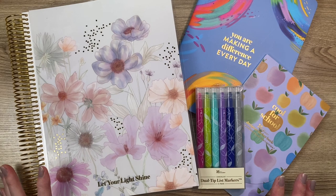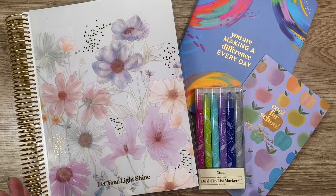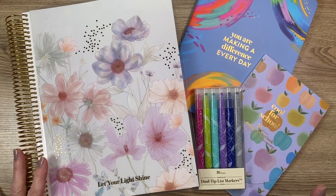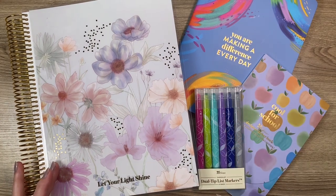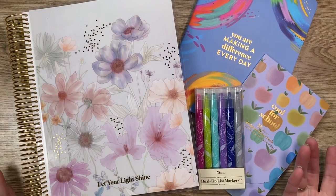Last year I purchased a focus teacher lesson planner — a seven by nine — and if you like a smaller planner instead of the eight and a half by eleven, you might want to look at the focus or the soft bound. But I purchased it in a bundle and I did not receive the free gift, because those bundles are heavily discounted already. So before you make your purchase, make sure you check your order to see if you are receiving the discount and the free gift.